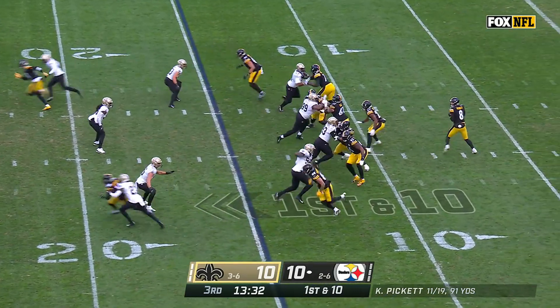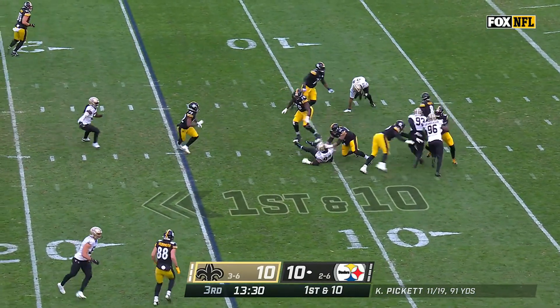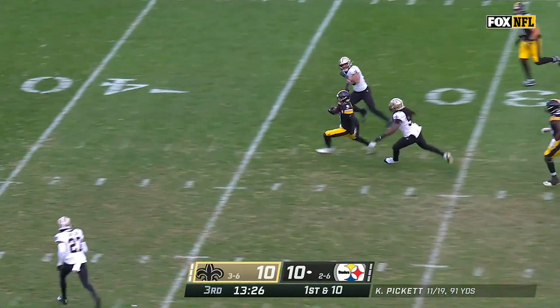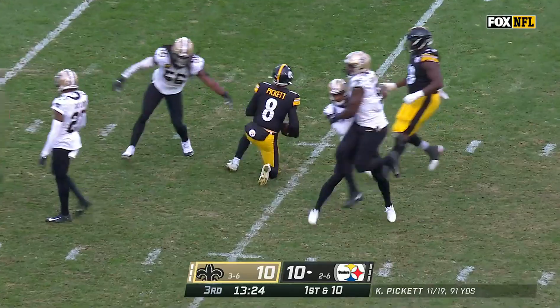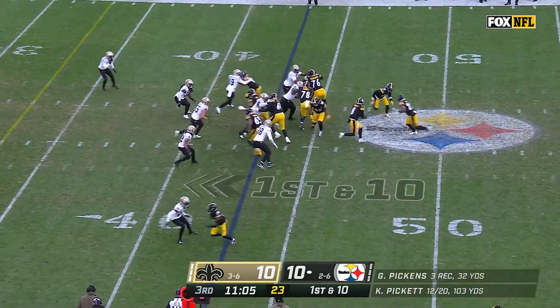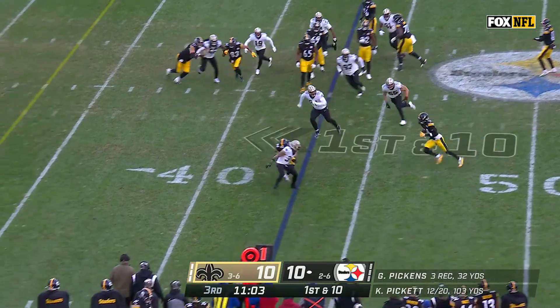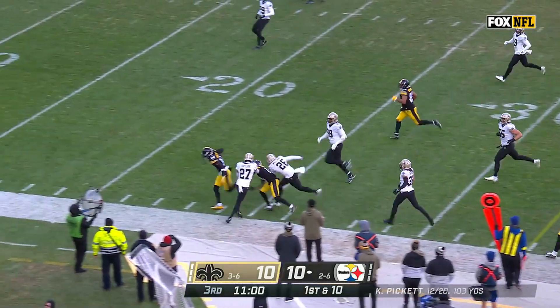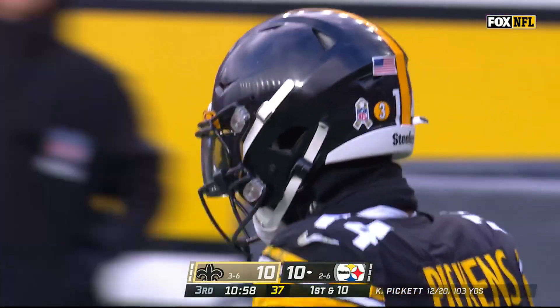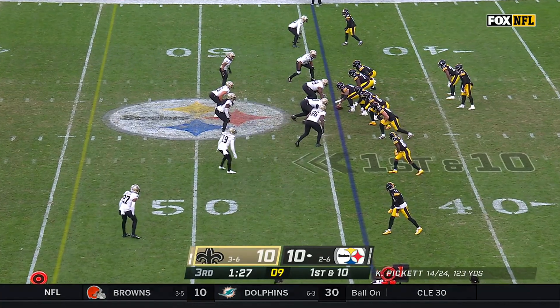Najee Harris is in the game, staying in to block and then release. Pickett steps up and he's going to take off for a big one, out near the 40-yard line. Kenny Pickett using the legs again, getting that second window — really nice read. And now right back to Pickens, this time on the end-around for another big run.